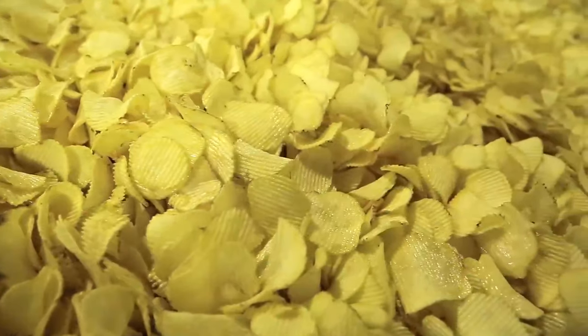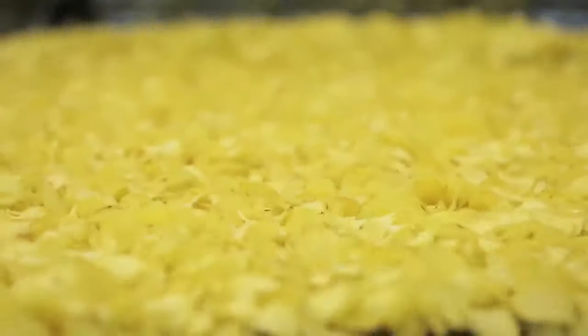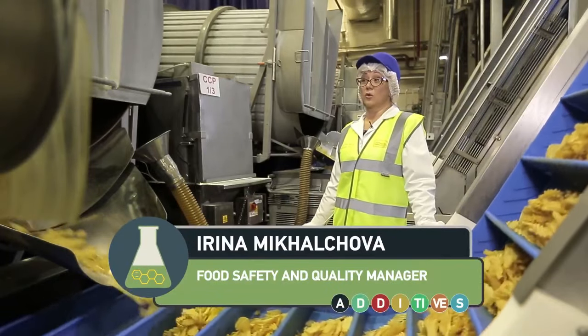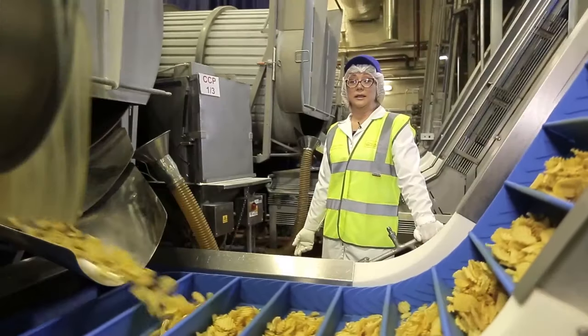Potato chips are a very simple product and don't contain any food additives. For example, in snacks with salt, there is nothing except salt, potato, and vegetable oil. But there are other more refined flavors. We produce a big line of flavors, starting from simple ones such as sour cream, onions, green onions, cheese, and bacon, and also more sophisticated ones like veal on the grill, parmesan cheese, mild cheese, and so on — about 20 flavors altogether.